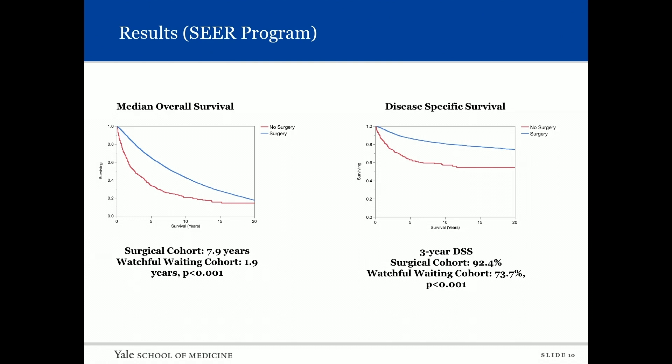We looked at median overall survival comparing those who had surgery to those who did not. As expected, the surgical cohort had a longer overall survival of 7.9 years versus watchful waiting at 1.9 years. We then looked at disease-specific survival: the three-year disease-specific survival showed the surgical cohort at 92.4 percent, but interestingly, the watchful waiting cohort was 73.7 percent at three years.